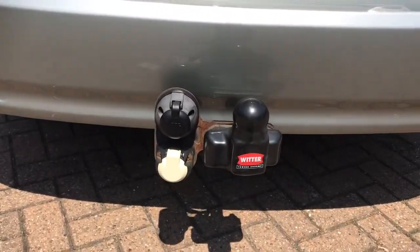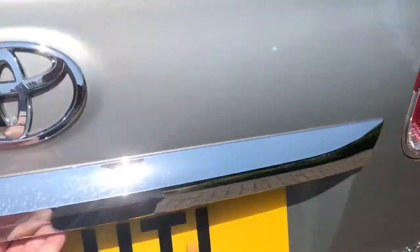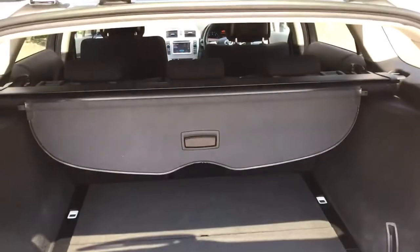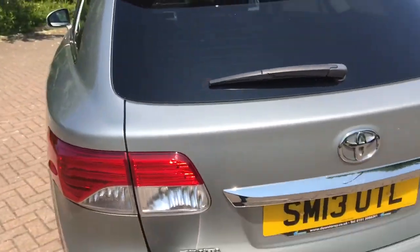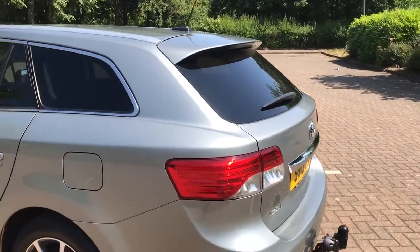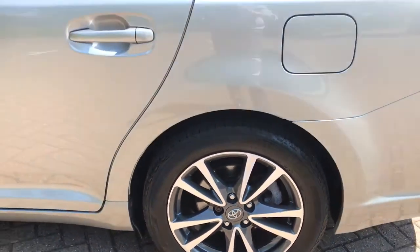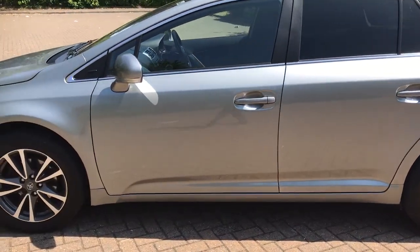Factory privacy glass. We've got a tow bar with twin electrics. Lovely large boot area with parcel shelf present. It's also got a reverse parking camera. Rear spoiler.